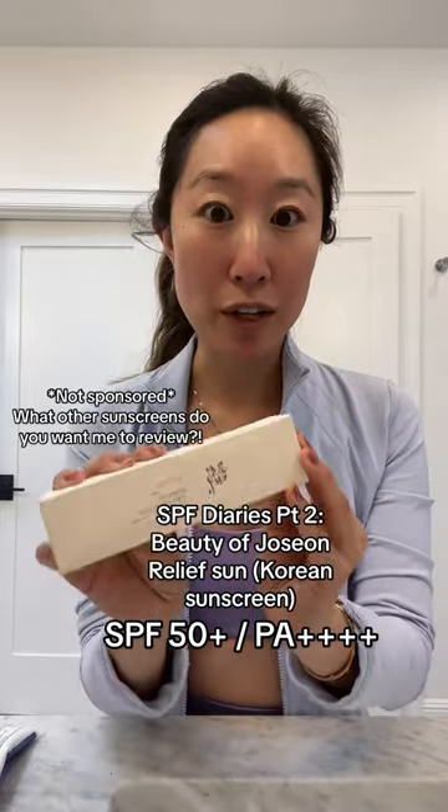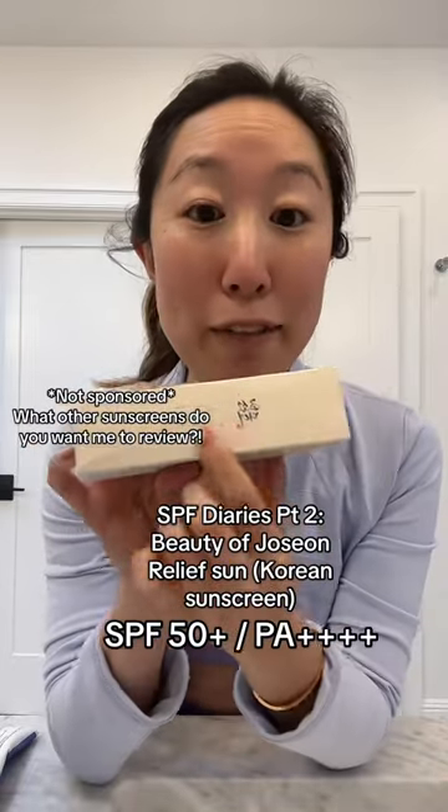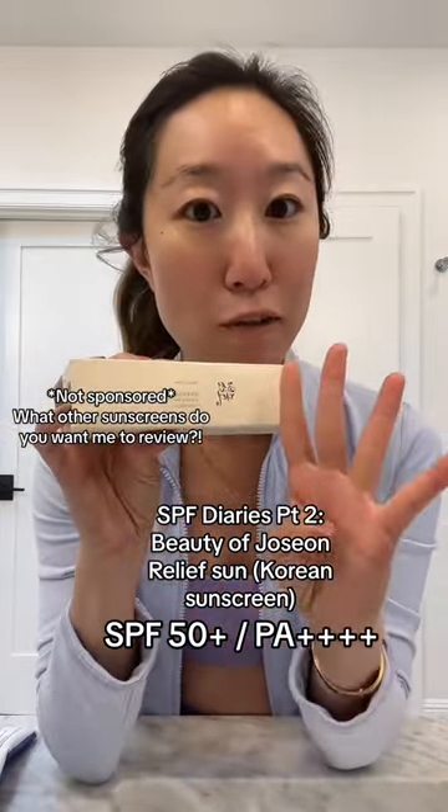It's called Beauty of Chosun. It's a Korean beauty brand, and this is the Relief Sun Rice Plus Probiotics. It's SPF 50+, and PA++++ — four pluses. Let's go.